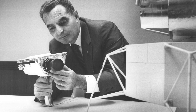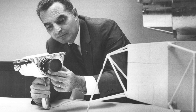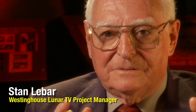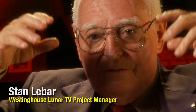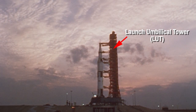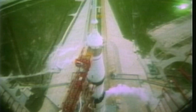Stan Labar was the Westinghouse Project Director for the lunar television camera. The networks wanted to do something very different than they had ever done, so they asked us. They couldn't take a color television camera and do a live shot from the LUT, which is the structure around the Saturn V. So they asked us if we could take a camera up to a various high point, which was above looking down on the spacecraft.